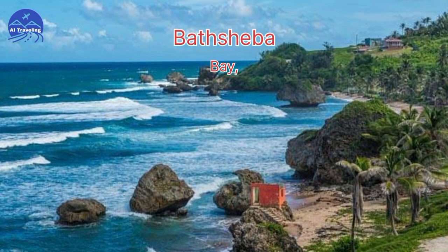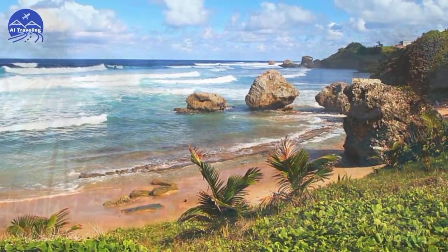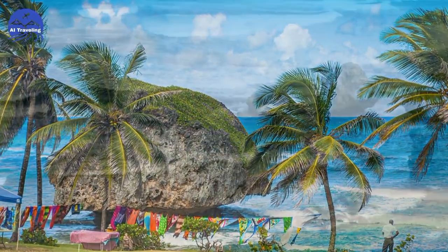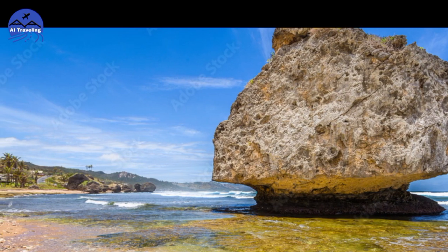Number 4: Bathsheba Bay. Bathsheba Bay is where nature's drama unfolds. The rugged coastline, massive boulders, and crashing waves create a powerful scene. Don't forget your camera — this place is Instagram-worthy.